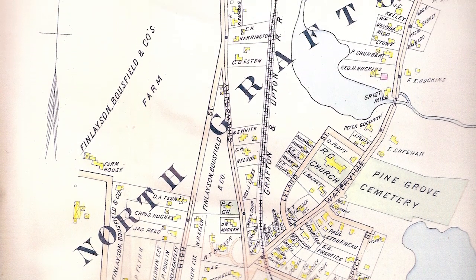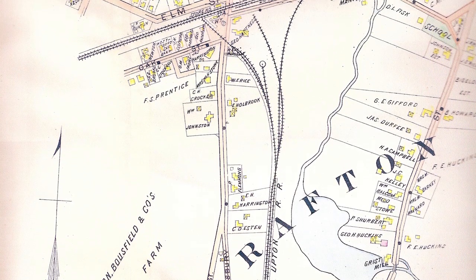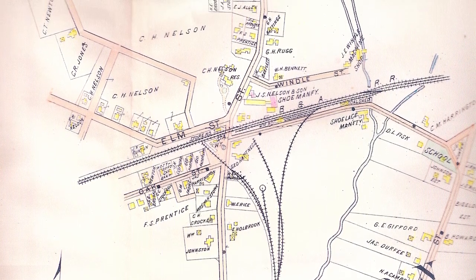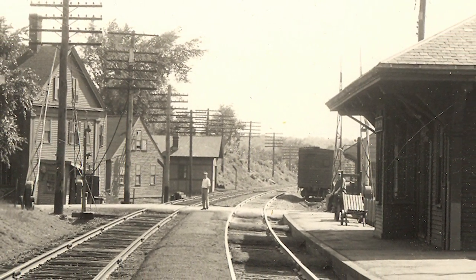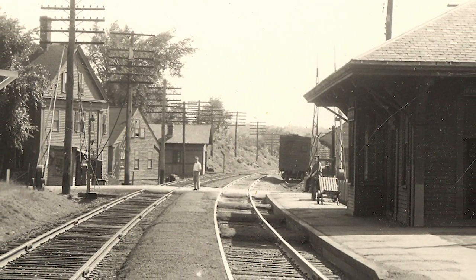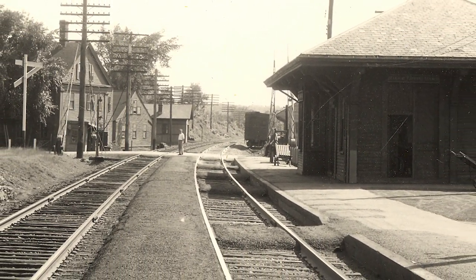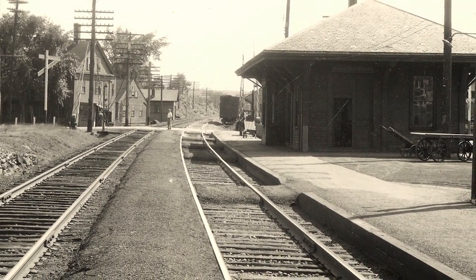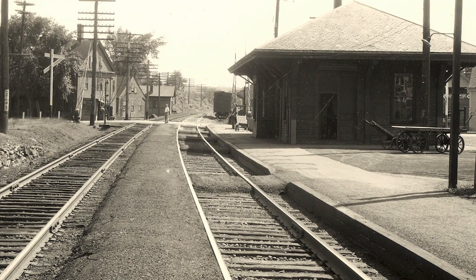The depot area of North Grafton began to develop into a distinct neighborhood with homes, businesses, and shops when the Boston and Worcester Railroad built a depot there in 1846. At that time, Jotham Taft was operating a small business on Elm Street, making valentines. A controversy exists between Worcester and the town of Grafton regarding the first maker of valentines in the United States. Grafton's claim is that a local man, Jotham Taft, was the originator.